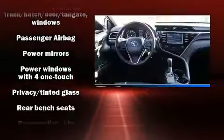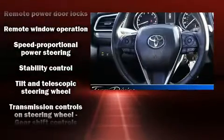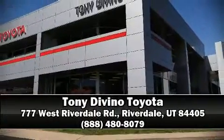This vehicle has achieved certified pre-owned status by passing Toyota's comprehensive certification process. Our knowledgeable sales staff is available to answer any questions that you might have. We are here to help you.